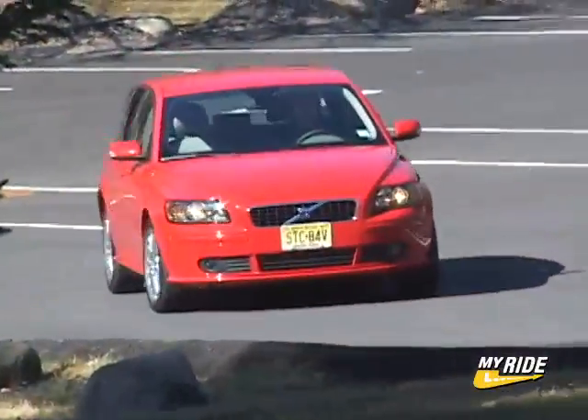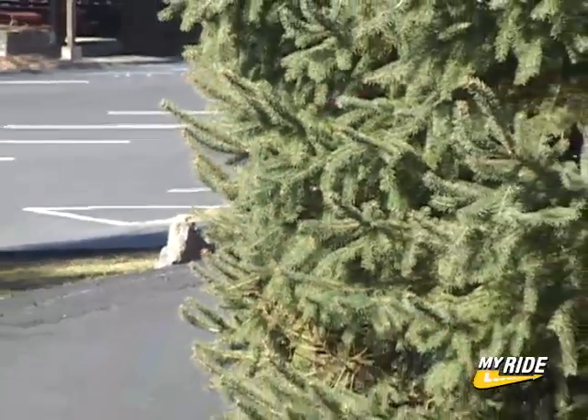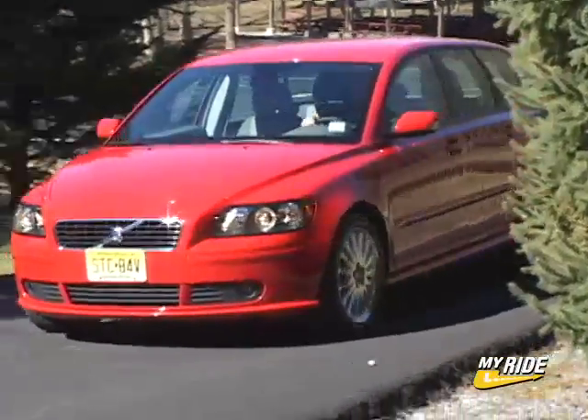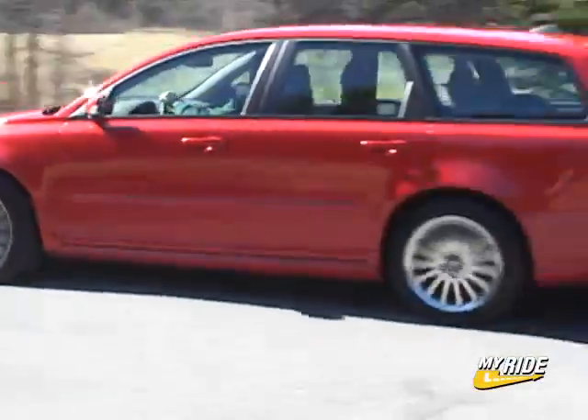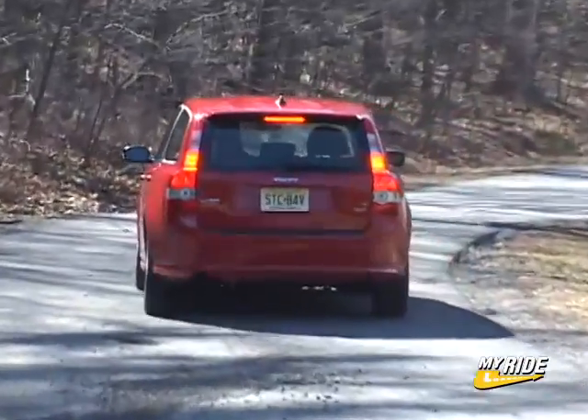My car also has the all-wheel drive system, which eliminates the availability of the Dynamic Sport Suspension available on the other front-drive V50 models. Gas mileage is rated at 19 city and 26 highway on premium fuel.